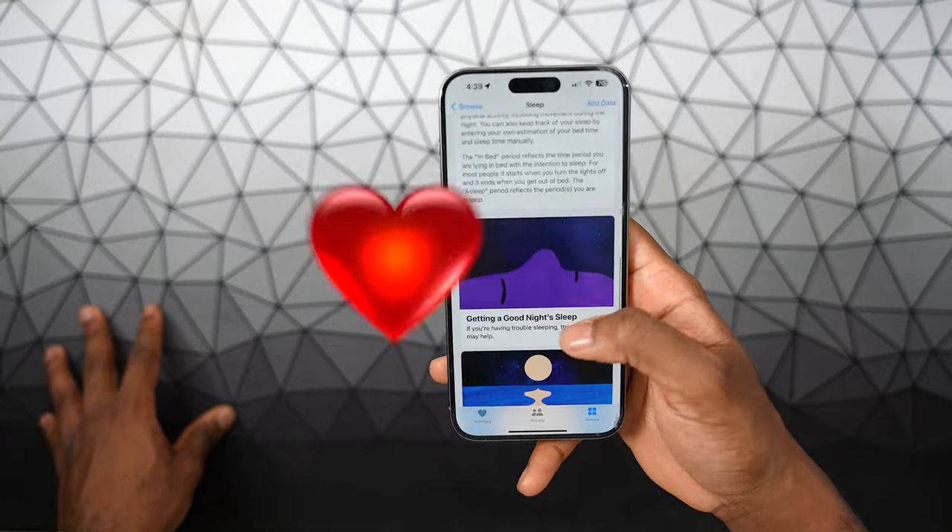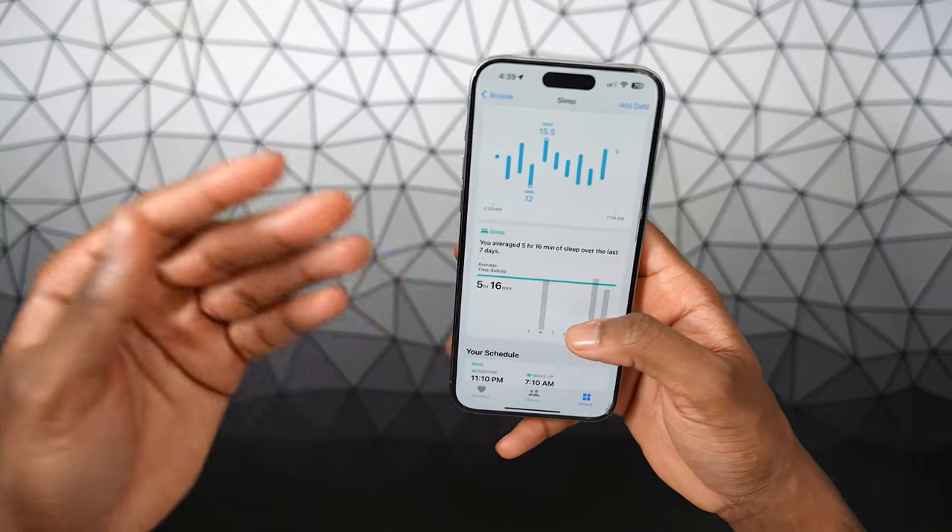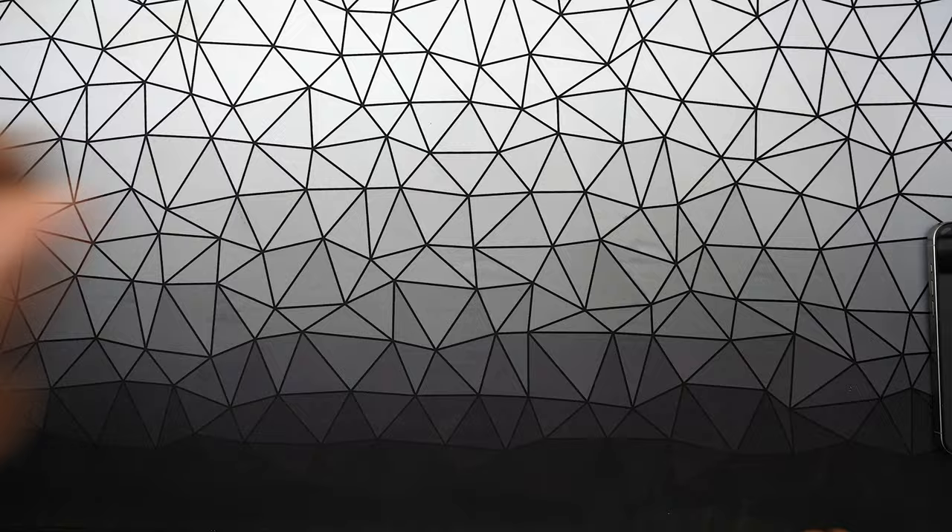By the way, this is the health app on your iPhone — it's going to track everything within this app. And at the number 13 spot, we have locate parked car.